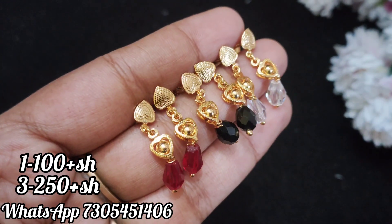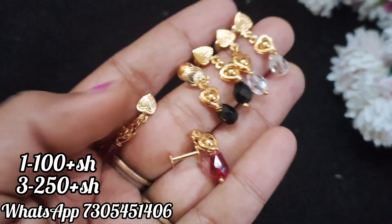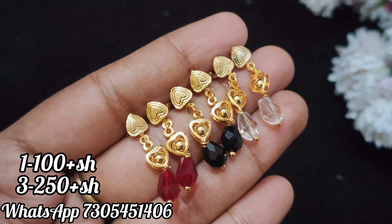In this video, you can see one pair of earrings. The price is 100 plus shipping. Three pairs are 300, but you can see the price has a 50 discount. So you can see three pairs of your choice for just 250 plus shipping.